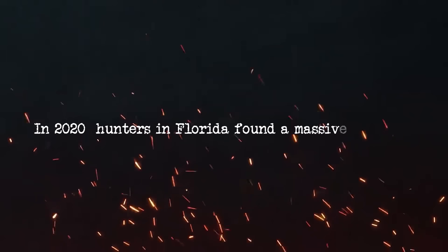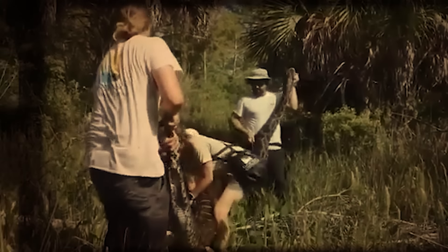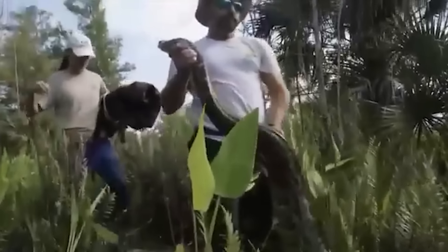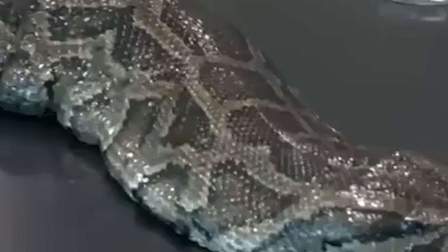Number one: giant snake. In 2020, hunters in Florida found a massive Burmese python, 18 feet 9 inches long. These snakes have become a big problem in Florida because people released them into the wild. The hunters caught the python as part of a plan to control their numbers. It's risky to catch these snakes because they're dangerous predators, but the hunters were trained and got $150 for each snake they caught.